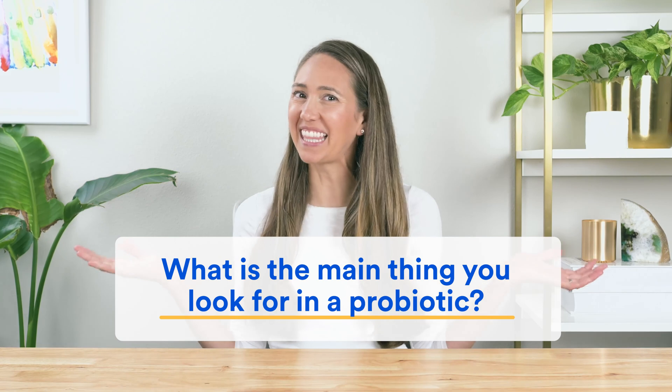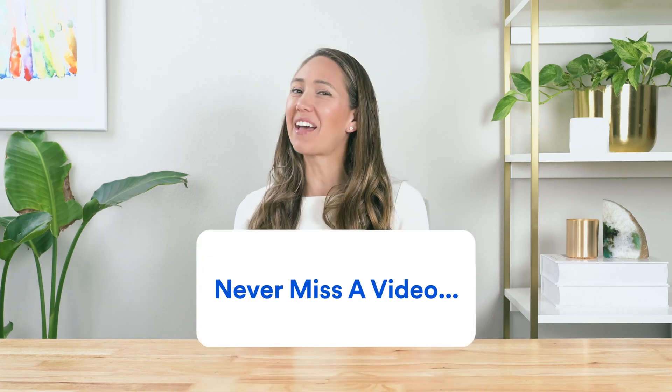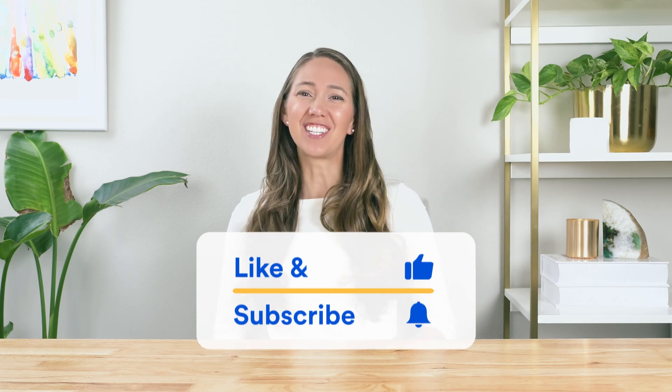We want to hear from you — what is the main thing you look for in a probiotic? Let everyone know by leaving a comment below. If you enjoyed this video as part of our probiotic series, hit the like and subscribe button so you never miss another video. Our team of dietitians and doctors at Essential Stacks are excited to continue researching which foods and supplements help your gut health, so you can save hundreds of hours of trial and error. Thanks for watching!